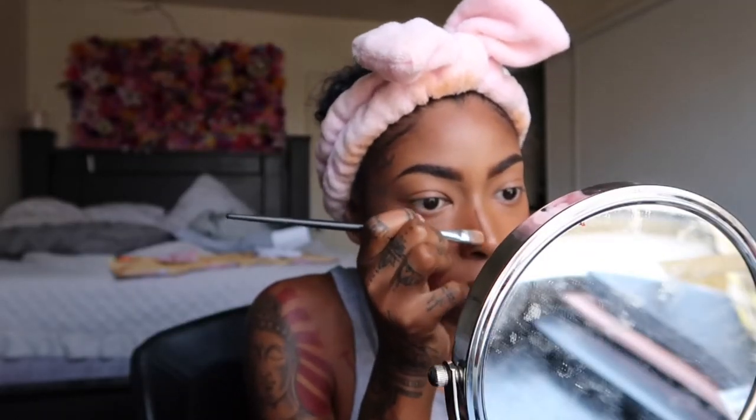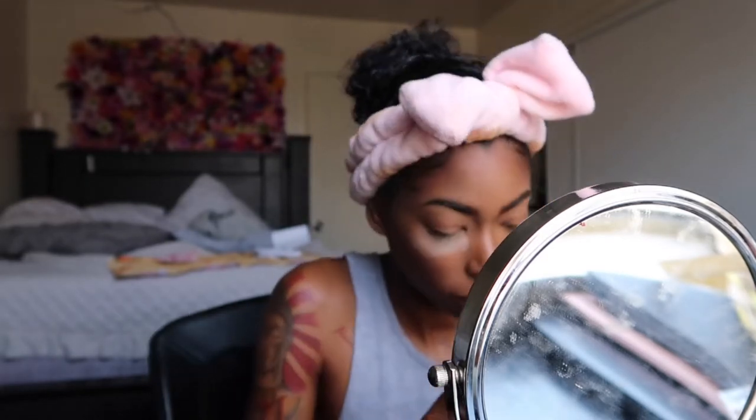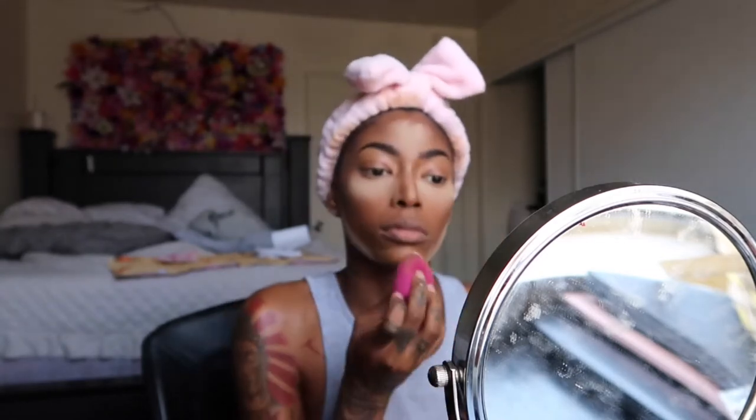Honestly, I don't ever contour my nose — I was just feeling good and wanted to do it for the video. That was like my first time really contouring my nose and I think I like it, but it takes too much time and my nose is already little — no point in making it littler. Then I apply some lighter concealer right in the middle for that nose highlight and blend it out. I apply my translucent powder by Revolution — the banana powder, which is my favorite. I've tried Laura Mercier, Air Spun — none of them work like the banana powder. I bake for a couple seconds all over my face, then brush it off.